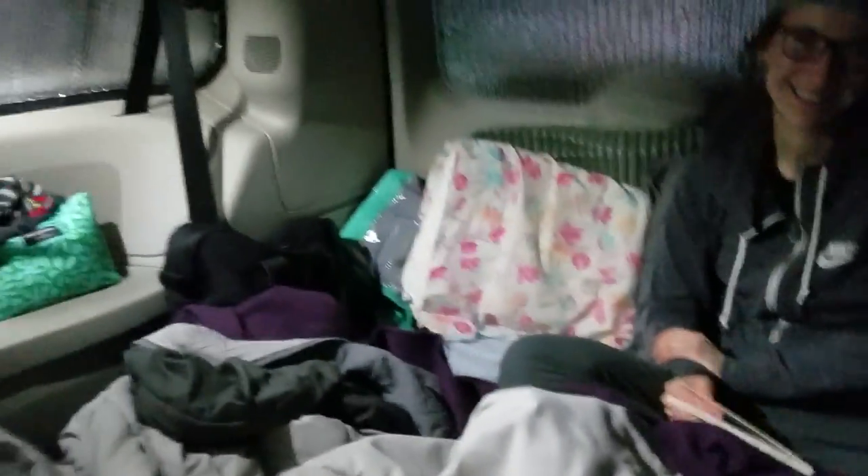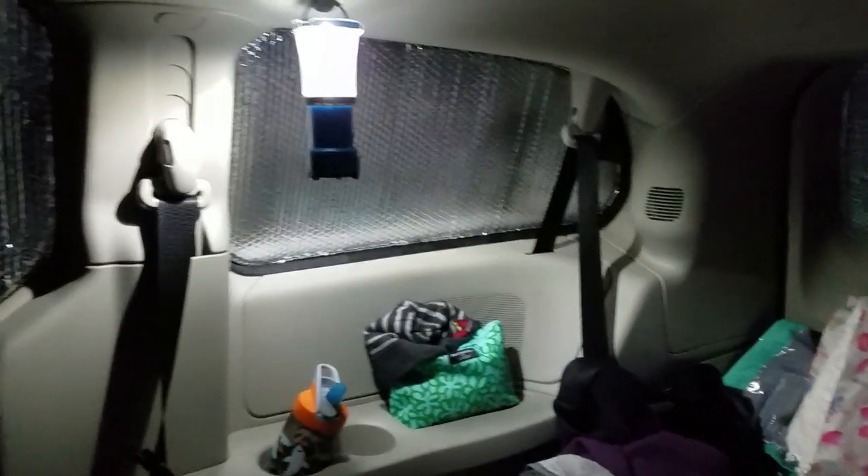A few things that we've learned to make winter van life more comfortable: window insulation. That was the easiest purchase — getting Reflectix and cutting it out to fit each window. It makes a world of difference.